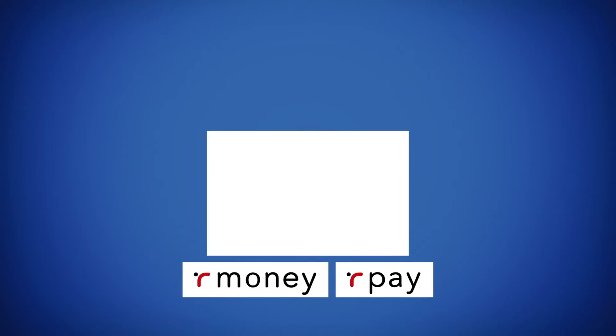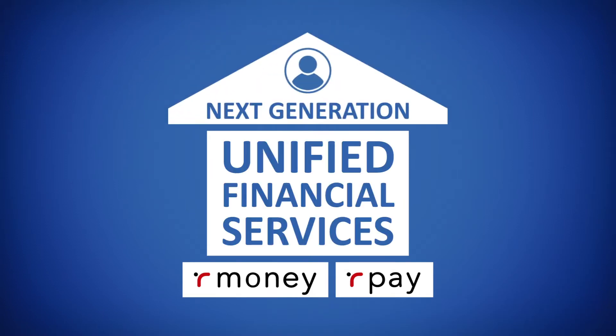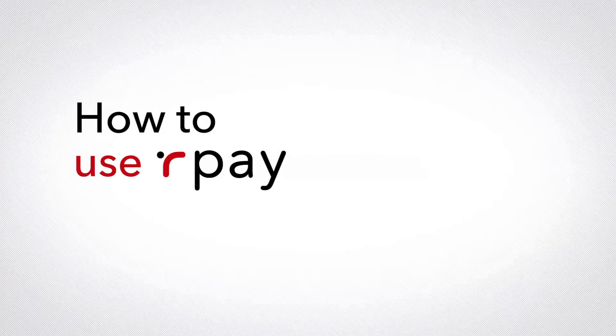Our Money and Our Pay are foundational products that our network has built for its powerful next-generation unified financial services, for the express benefit of charter members. Now let's take a look at the step-by-step process of the Our Pay system — how to use Our Pay.